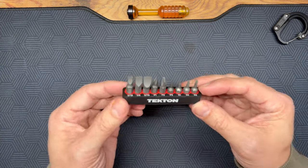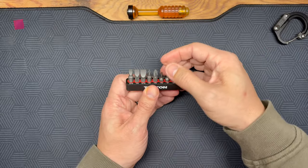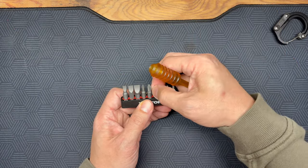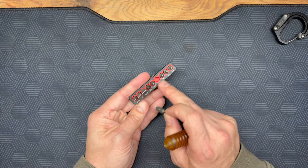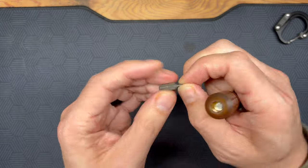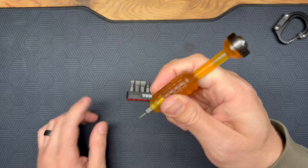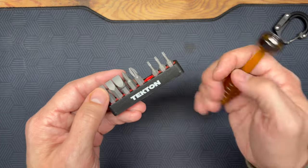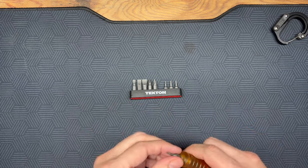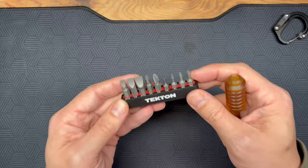I looked for a bit set where the bits wouldn't fall out but would still be easy to access — and I found it. I love this bit set because I can use it with any quarter-inch bit driver, and I can replace bits with my own, like a T6 Torx. The bits come pre-stocked with labels. They have secure retention without being hard to remove. I highly recommend this Tecton quarter-inch bit set and holder.